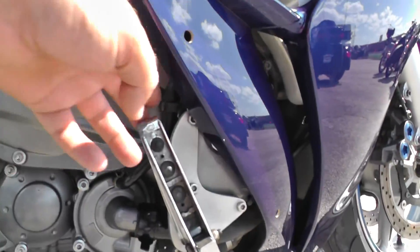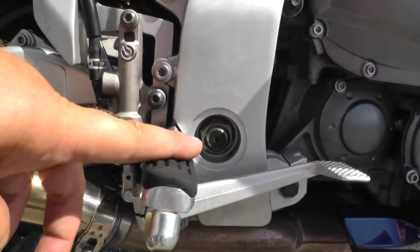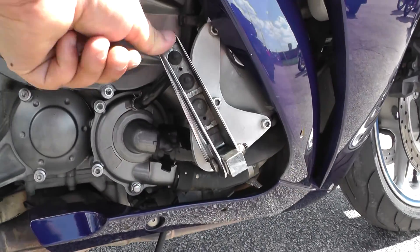Right here you've got some upgraded — I guess you can call those highway pegs. So here's your regular mid controls, and then you've got these forward control pegs to just stretch your legs out a little bit.